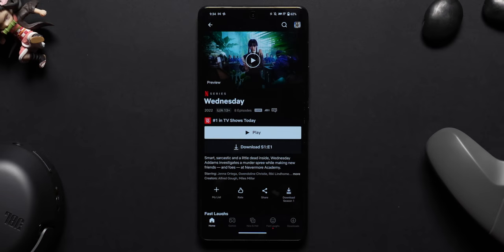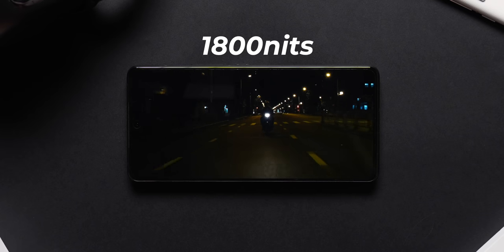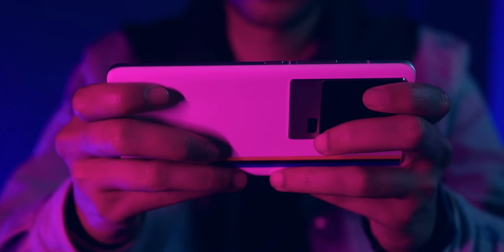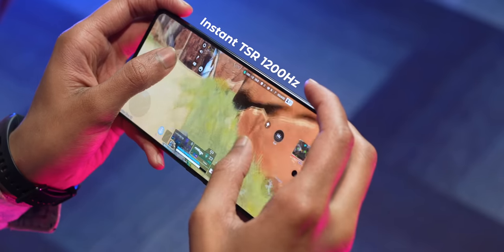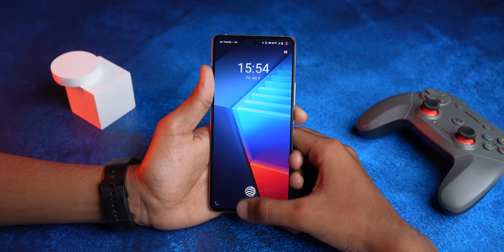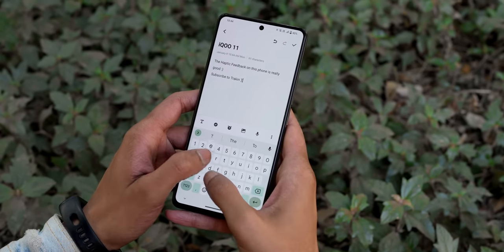This display also supports 1 billion colors, and in pro mode the color accuracy is really, really good. You get HDR10+ support including on Netflix. High brightness mode can go up to 1100 nits and peak HDR brightness reaches 1800 nits — it looks really beautiful watching HDR content. The touch sampling rate is 300 TSR with an instant touch sampling rate of 1200. You also get Gorilla Glass Victus protection, an extremely fast in-display fingerprint scanner, and flagship-level haptic feedback. For a flat display, this is one of the best displays you can find.